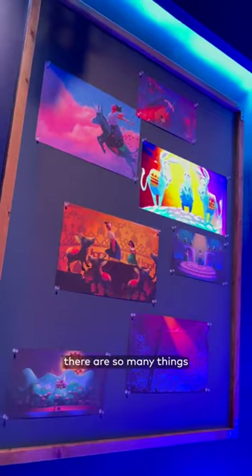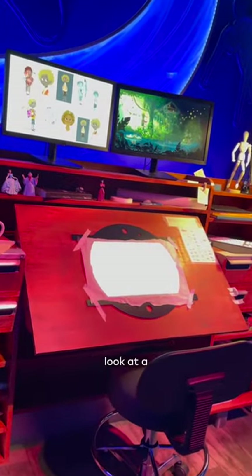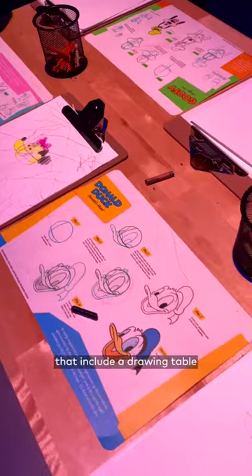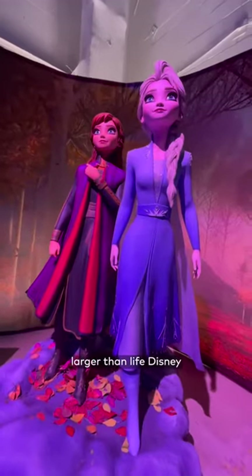Before the show, there's so many things to check out like the animator's desk which is so detailed and really gives you a great look at an animator's process, lobby activations that include a drawing table to recreate some of your favorite Disney characters, and larger than life Disney character statues.